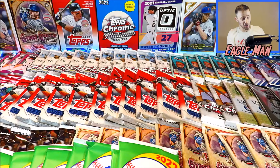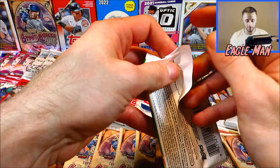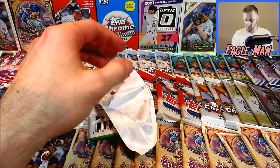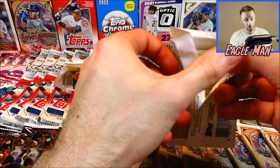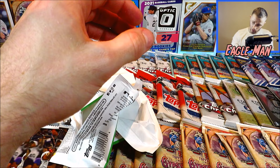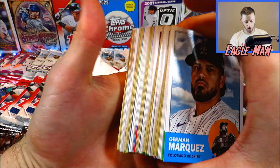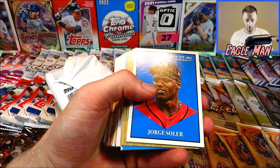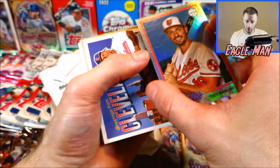Let's open up these Archives packs — we have 10 packs of 2022 Topps Archives, one of my favorite products from last year. A lot of it went on clearance at Walmart, so I was scooping up as much as I could. I've pulled a number of autographs from these already — really good rookie class with Steven Kwan, Julio Rodriguez, and others. Flipping through quickly: Julio Rodriguez rookie card — very nice. We get a Trey Mancini serial numbered card out of 199. Jose Ramirez Greetings from Cleveland — that's a PC card for myself, I'm a big Cleveland fan.